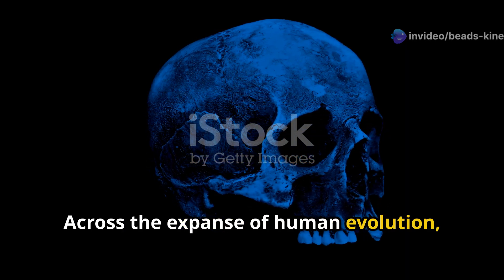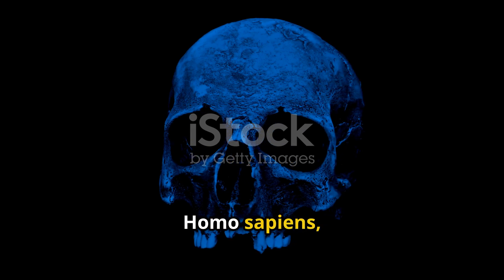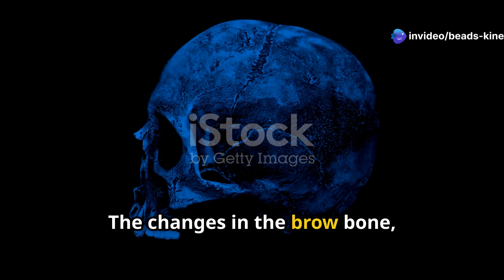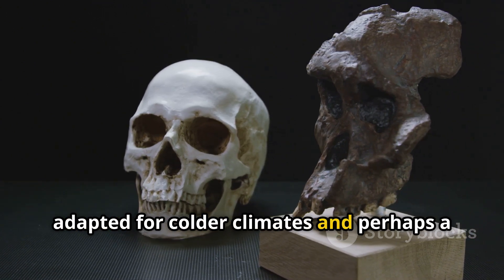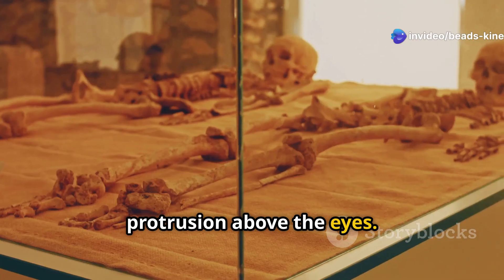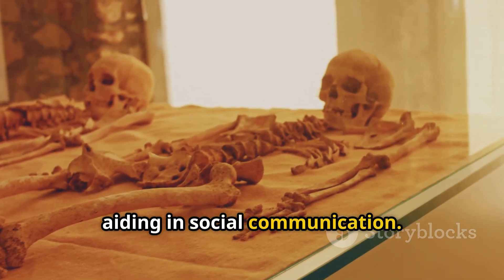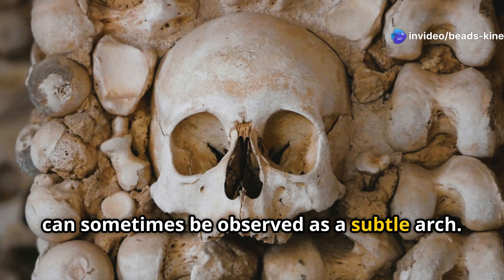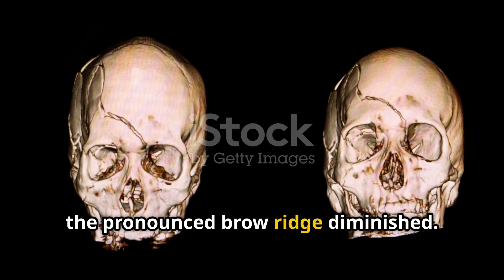Across the expanse of human evolution, the skull has undergone a fascinating metamorphosis. From the early hominids to the modern Homo sapiens, each stage of evolution has left its mark on our skeletal structure, particularly the skull. The changes in the brow bone, or brow ridge, are especially intriguing. Our Neanderthal relatives, adapted for colder climates and perhaps a tougher diet, bore a distinctive brow ridge — a bony protrusion above the eyes. This feature played a crucial role in their survival, providing structural support and possibly aiding in social communication. Over time, as our ancestors evolved and adapted, the pronounced brow ridge diminished.